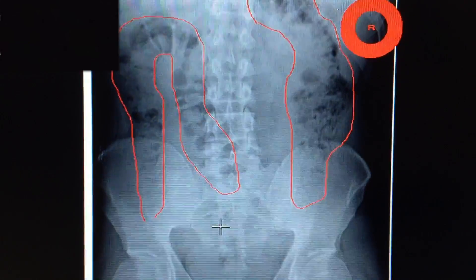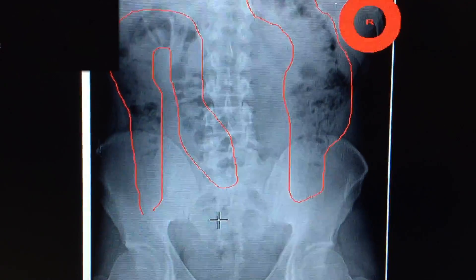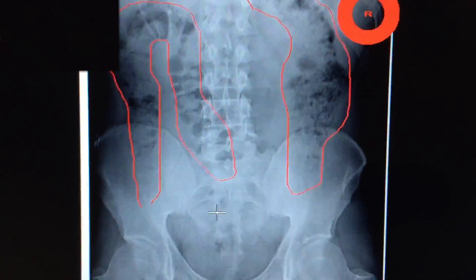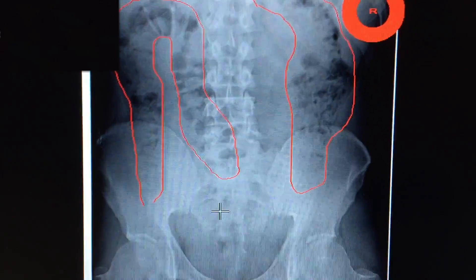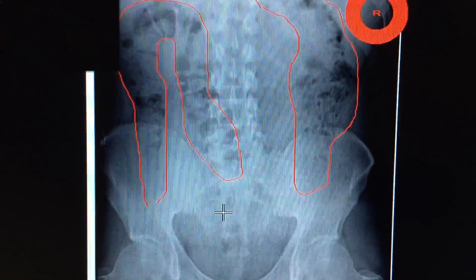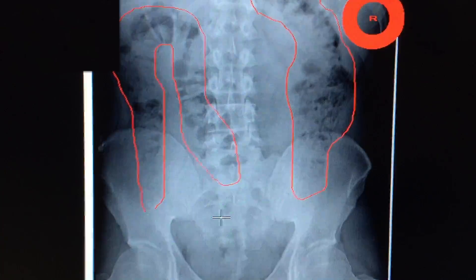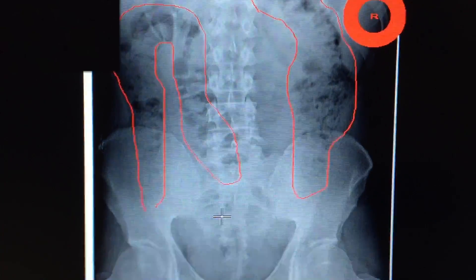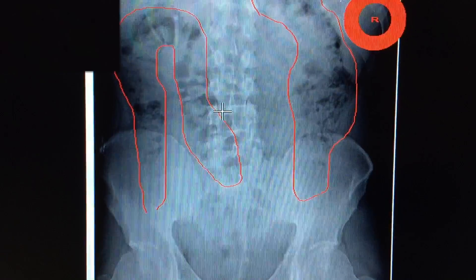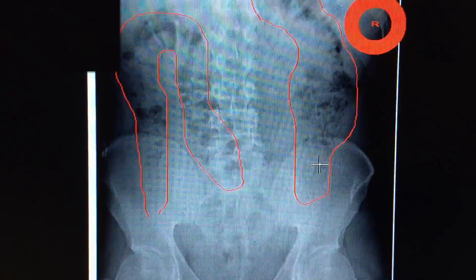Even if somebody comes in with neck pain, we feel like it's very important for them to get low back pictures, because inevitably there's going to be some nerve interference down there and it's likely that I'll have to adjust in the low back. But in this particular case, which is very common, I've outlined all the different areas in their abdomen — and you're looking at them from the back.